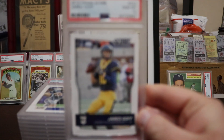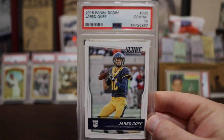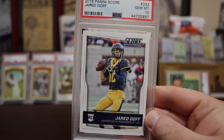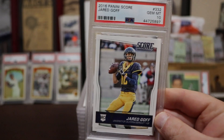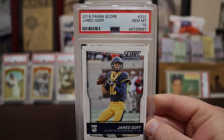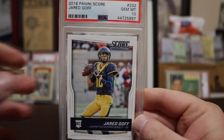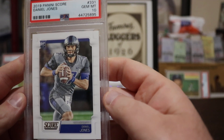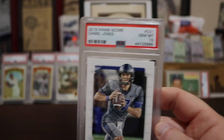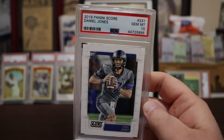On to football. Jared Goff rookie, Gem Mint 10 — let's hope this guy gets better because I have a bunch of his rookies and I'm not happy with how he's played this season. Jared Goff, Panini Score, Gem Mint 10. Daniel Jones — same thing, Gem Mint 10, also Panini Score.